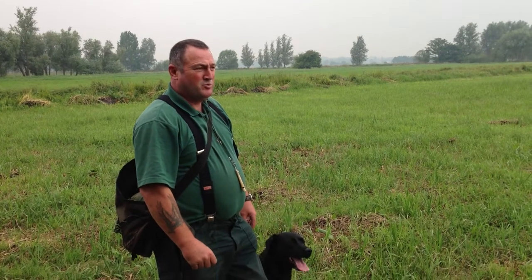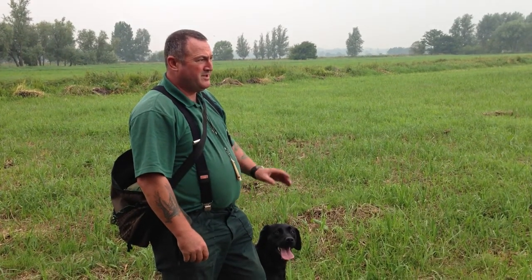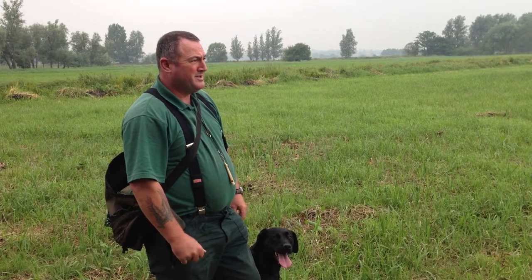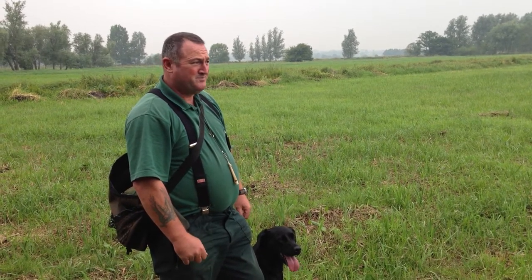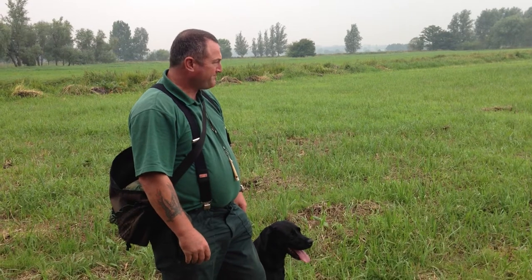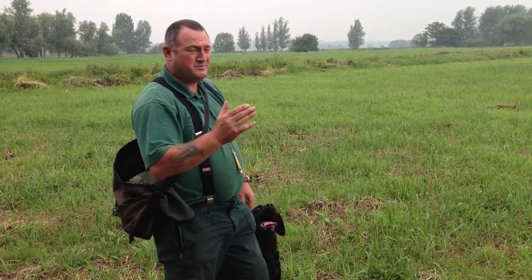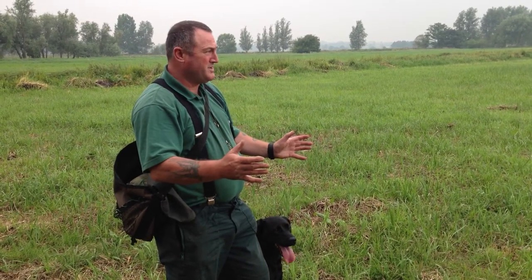We're out doing a little bit of training with Safi today and we're going to do a blind retrieve. There's a dummy out ahead of me around about 50 to 60 yards — the dog doesn't know it's there. Just to make things a little harder, it's at an angle, so the dog can't use the edge of a hedge or something to keep itself straight.